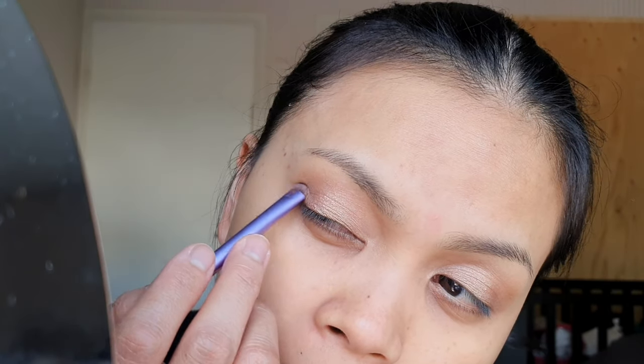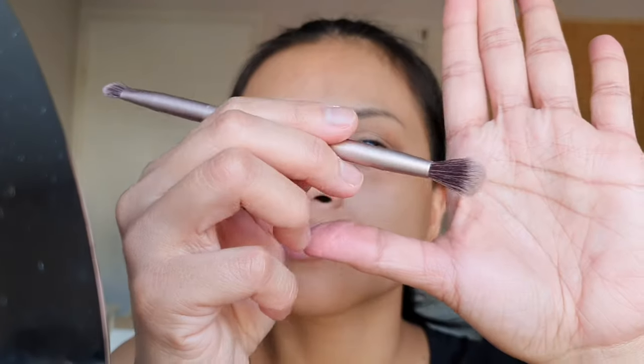Seriously, this looks a bit complicated to me. I guess this is why men don't really put on makeup — it's too complicated. Women... men are simple, I don't think they will be able to do this.